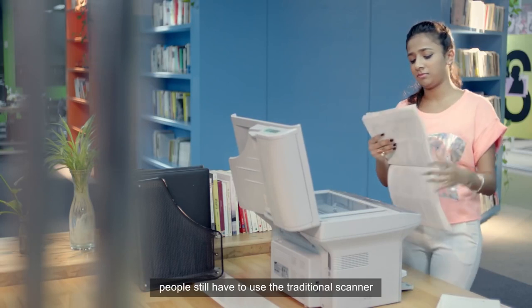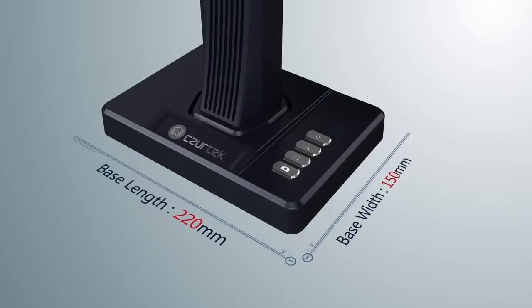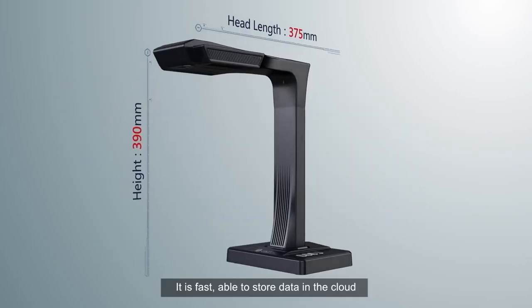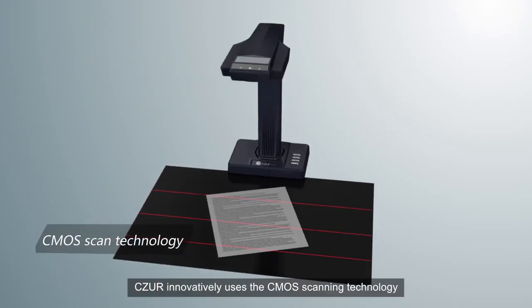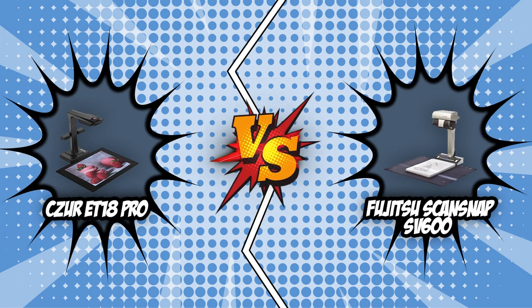Most scanners on the market today can handle everyday office tasks, but they come in a variety of types and sizes that are fine-tuned for different purposes. From document scanners to photo scanners, receipt scanners, and film scanners, it can get intimidating to settle on a scanner to fit your specific needs. For today's video, we will be pitting two high-end scanners, the Czur ET18 Pro and the Fujitsu ScanSnap SV600, against each other in a battle of epic proportions.